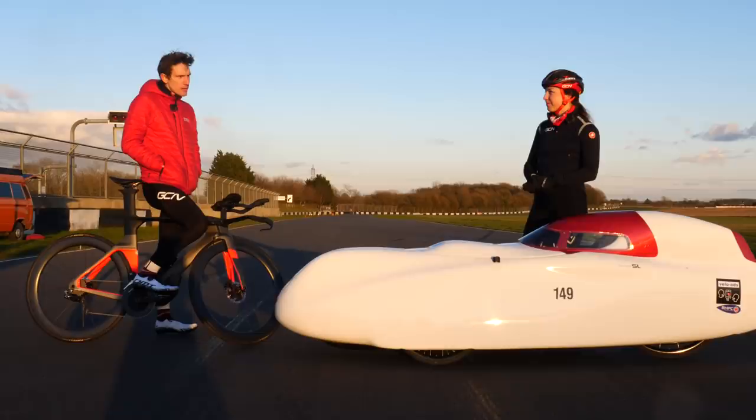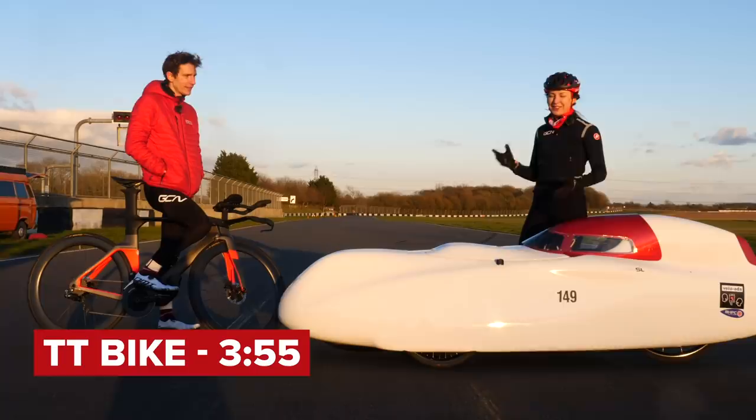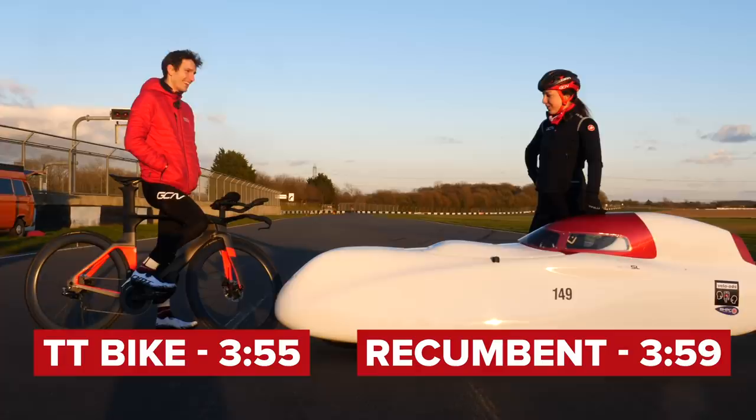Right, so Manon, what was my time? 3.55. 3.55, okay. You happy with that? Yeah, I'm quite happy with that. Break it to me — what time did I do? 3.50.9. Oh, so close. Sorry, Manon. How was it? Well, I was improving every time. Yeah, to be fair, you shook some time off. I just need a few more practices and I think I've been nailed.